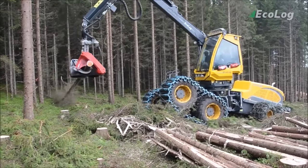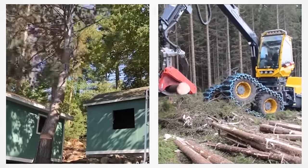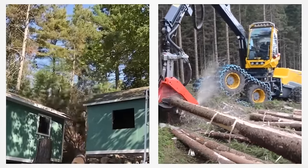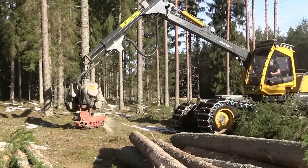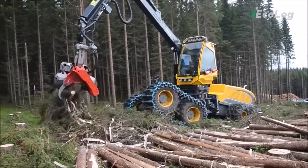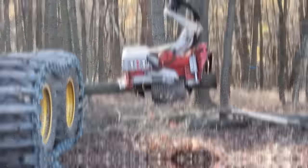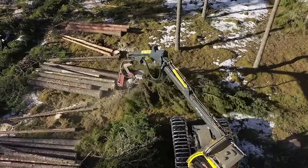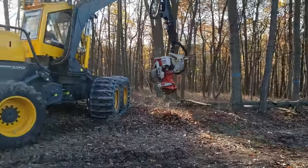Operating within a protective cage body, the Ecolodge 590F minimizes the risk of falling logs, ensuring tasks are completed swiftly, efficiently, and most importantly, safely. This innovation not only serves as a valuable tool but also transforms the logging landscape, providing loggers with enhanced safety and efficiency in timber harvesting.